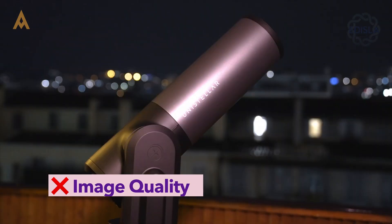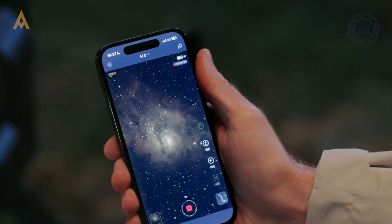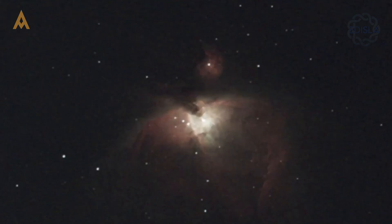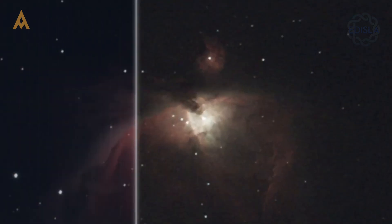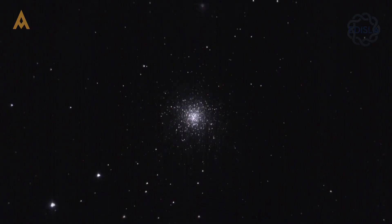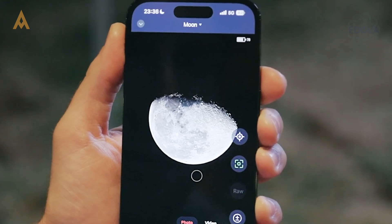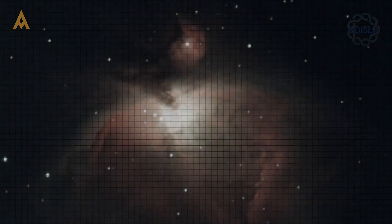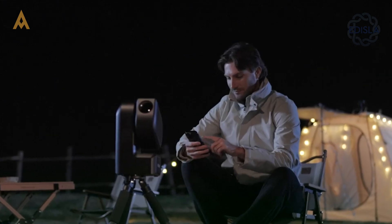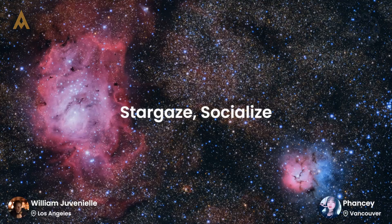Let's also address image quality. The basic smart telescopes, like the Seastar S50, come with a 2-megapixel sensor, which is relatively low compared to other astrophotography options. While it can capture stunning images of deep-sky objects like galaxies and nebulae, planetary imaging may be a bit of a challenge due to the smaller aperture. Additionally, larger objects may require cropping, which can result in missing out on details. The Dwarf 3, while slightly different, shares similar limitations in this regard.